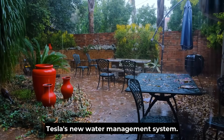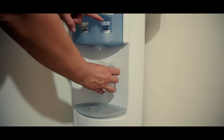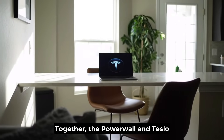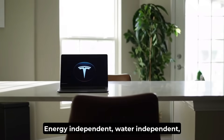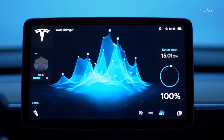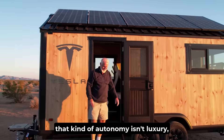Then there's Tesla's new water management system. It collects rainwater, filters it through seven stages, and recycles 98% of gray water. In practice, that means water bills near zero. Together, the Powerwall and the water system turn the house into a closed-loop ecosystem — energy-independent, water-independent, and nearly maintenance-free. No power company, no water utility, no dependents. For retirees and remote workers alike, that kind of autonomy isn't luxury — it's freedom.